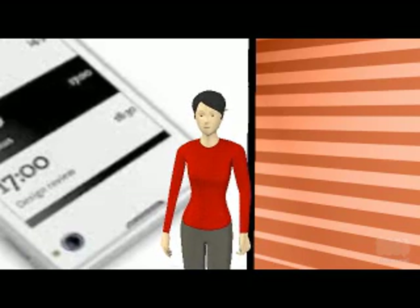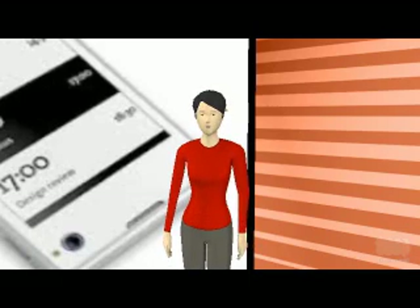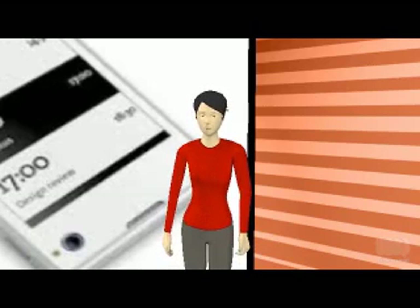Below the e-ink display, one can find a touch gesture area that allows users to scroll through content on the display. When the user taps on this gesture area, they will be able to select it. Users can also interact with content such as tweets seen on the rear display, which can be used as an option to keep tab on.